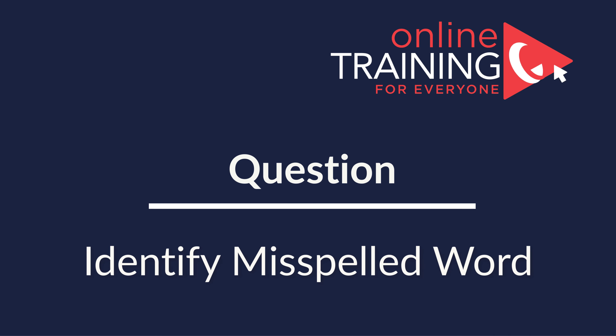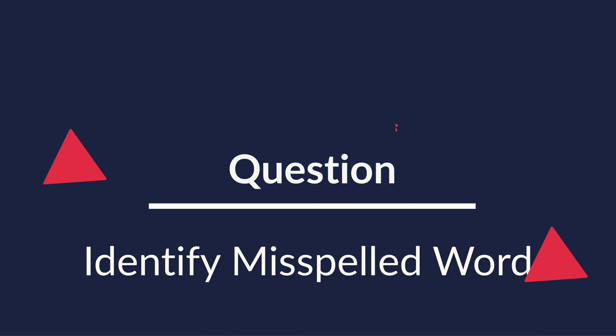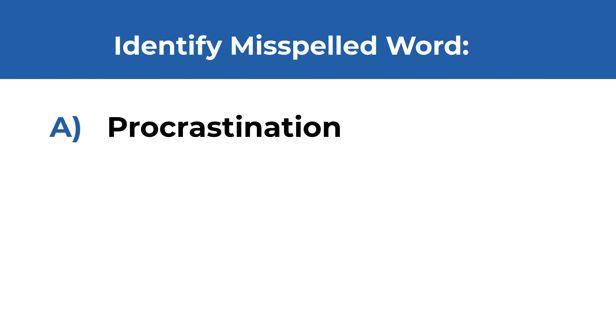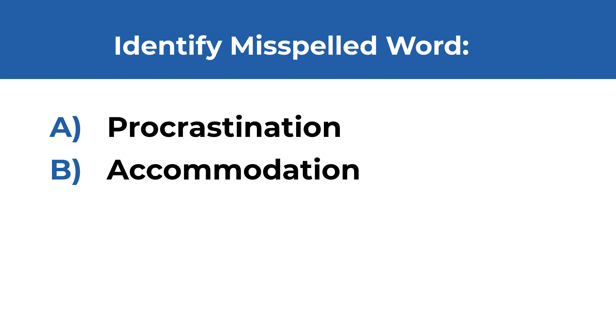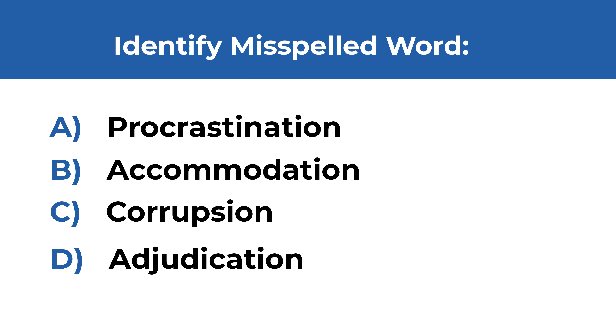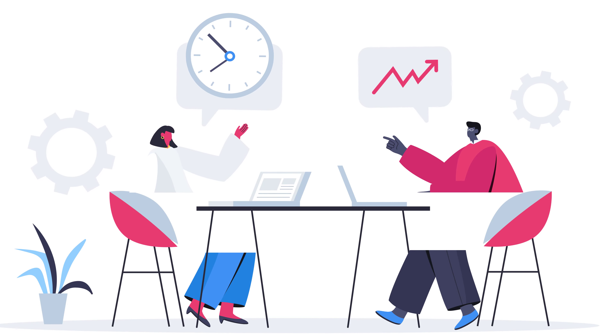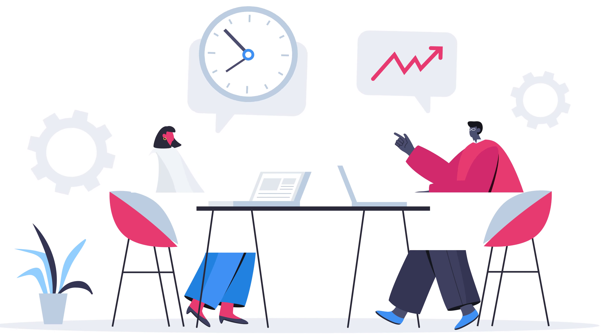Here's a test question where you are presented with four different words and need to identify the one that is misspelled. The words are: procrastination, accommodation, corruption, and adjudication. Please take a close look to see if you can spot the misspelled word. Give yourself 10 to 15 seconds. Ready or not, I am going to move forward and reveal the correct solution.